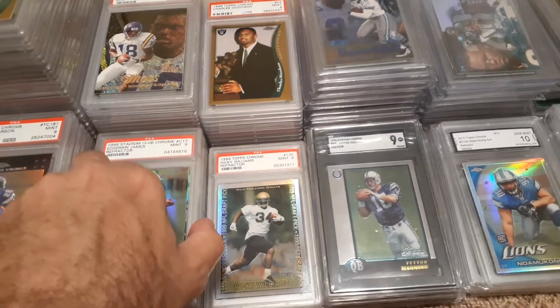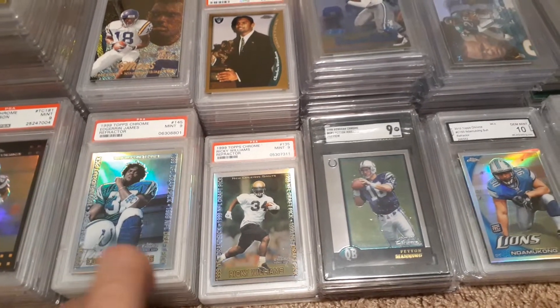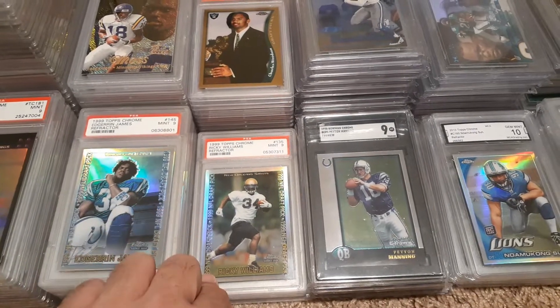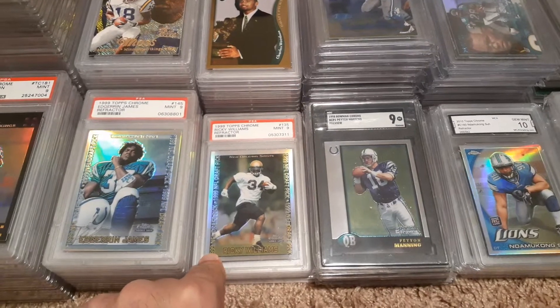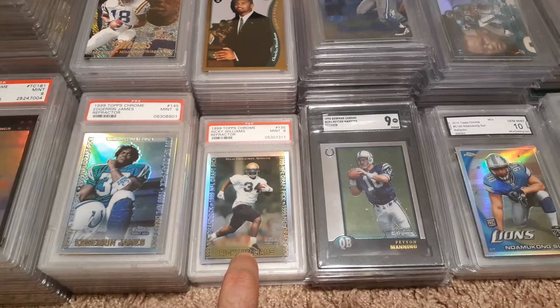They're not all refractors, but you kind of see the theme — I was going after some of these refractors while they were still priced to buy. And then Ricky Williams too — a refractor, just because it was so cheap. I think I paid less than 20 bucks for that because he's a 10,000 yard back. Probably not a Hall of Famer, but for less than 20 bucks I can definitely get a refractor rookie of him.